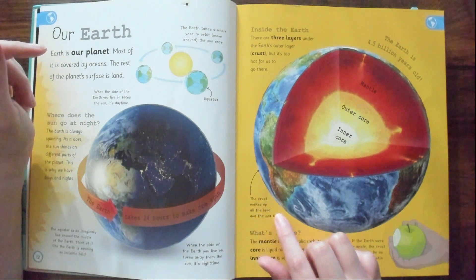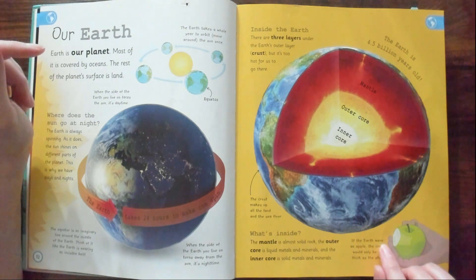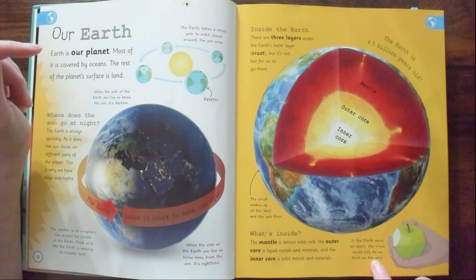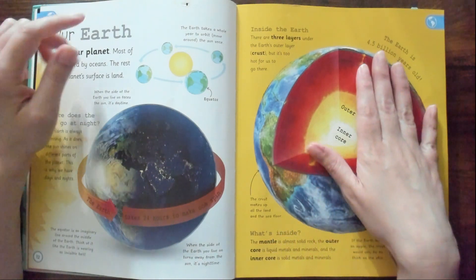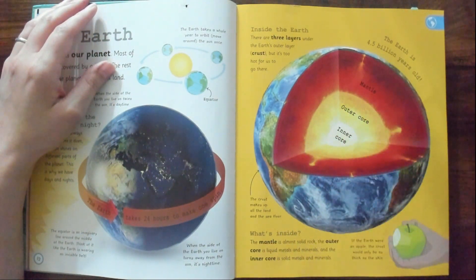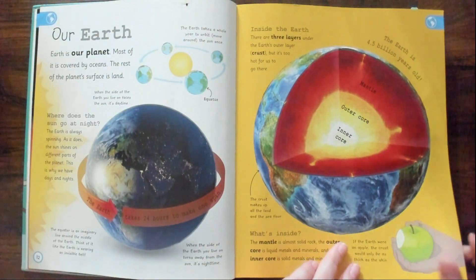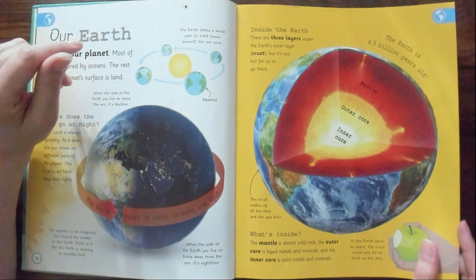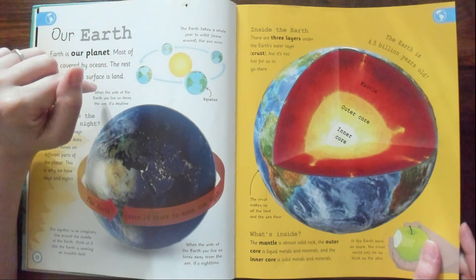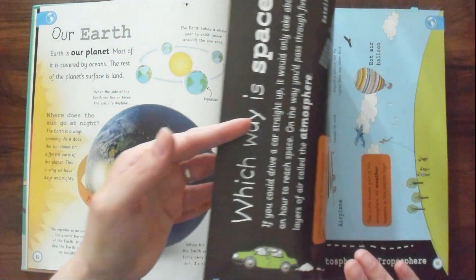The crust makes up all the land and the sea floor. If the Earth were an apple, the crust would only be as thick as the skin — isn't that crazy? The Earth is 4.5 billion years old. How do they know that? I'm sure some scientists will say, well, because blah blah blah. But prove it.